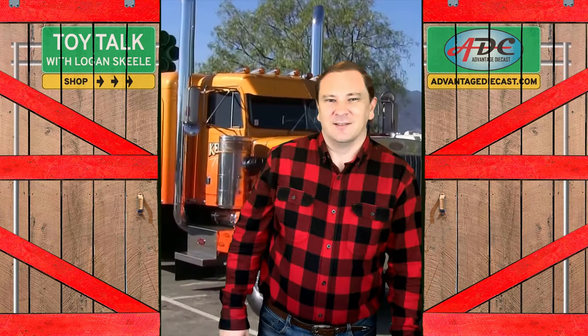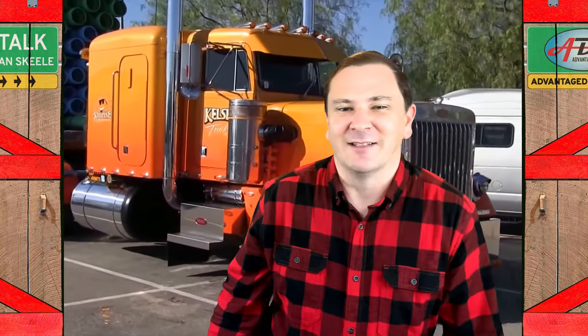Ron Kelsey started driving trucks way back in 1977. He purchased his first and only truck in August of 1984. The Peterbilt Model 359 became the only truck that he would ever need and he's still driving it today. In 1990, Ron had it painted in an orange and yellow paint scheme and it became known as the Sunrise Express.